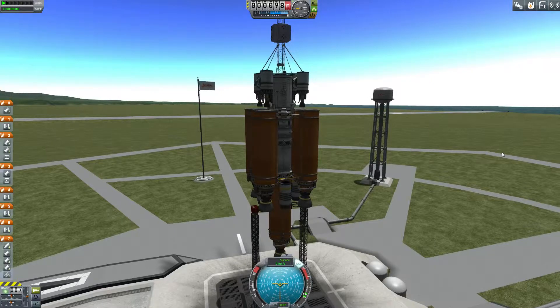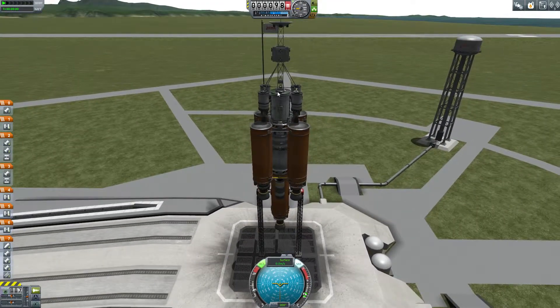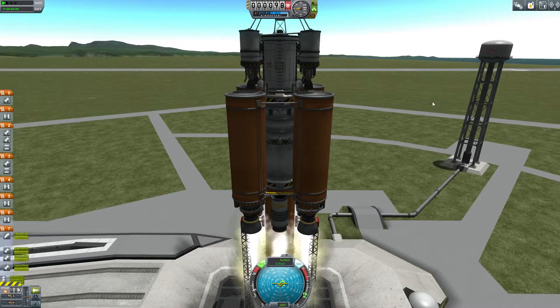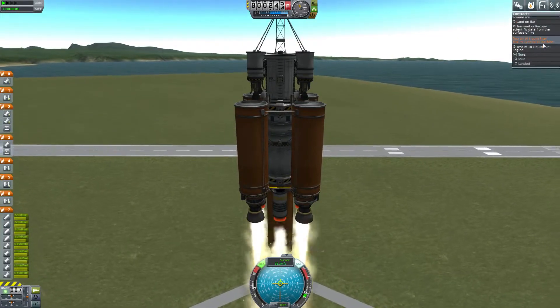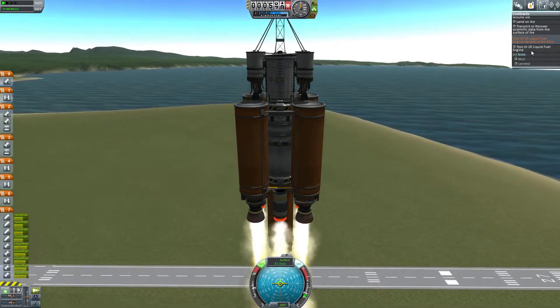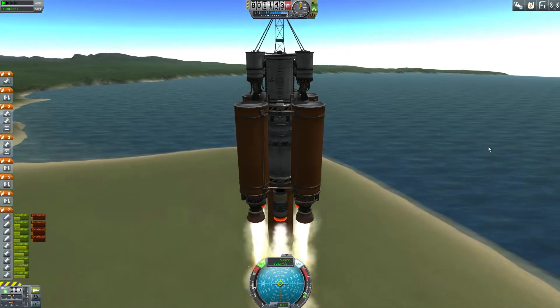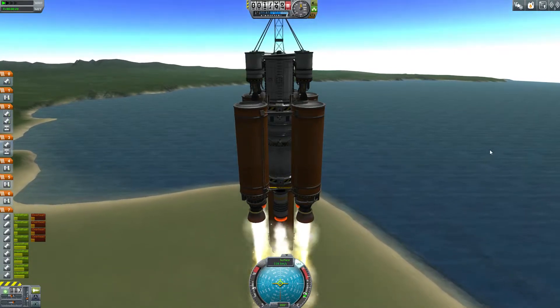Hello and welcome back to another episode of Kerbal Space Program. We're going to continue our Mun Misadventures, and in this episode I'm actually going to send up the radio tower I've been talking about. I decided to get fancy and also send up a science laboratory — knock out two birds with one stone. I also accepted a contract to test the LV-1R liquid fuel engine on the Mun, and hopefully we can get there safe and sound with no hiccups.